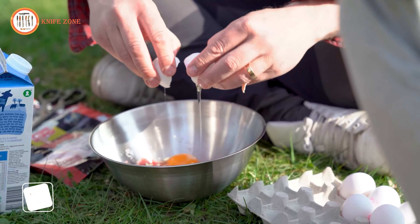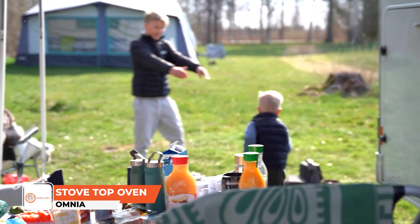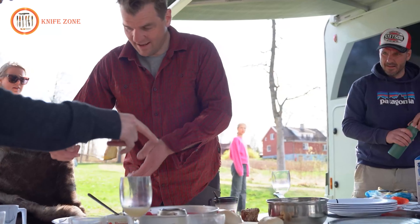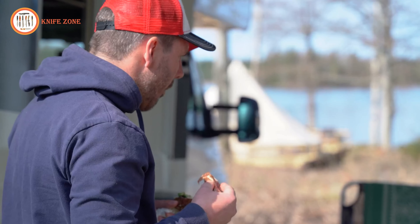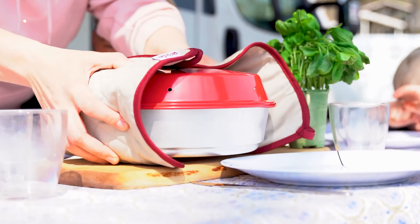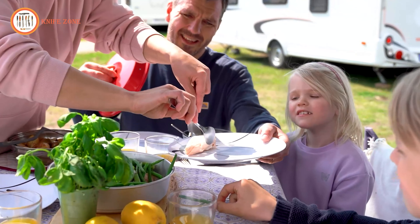Ever thought about having some freshly baked muffins right on a campground? Meet the Omnia Oven, your ticket to freshly baked treats at the campsite. Weighing just a pound, this portable stovetop camp oven is designed for easy transport with a unique structure ensuring proper heat distribution. Enjoy freshly baked cakes, pizza, brownies, bread, casseroles, and more right at your campsite. The Omnia Oven is a versatile solution for outdoor cooking.